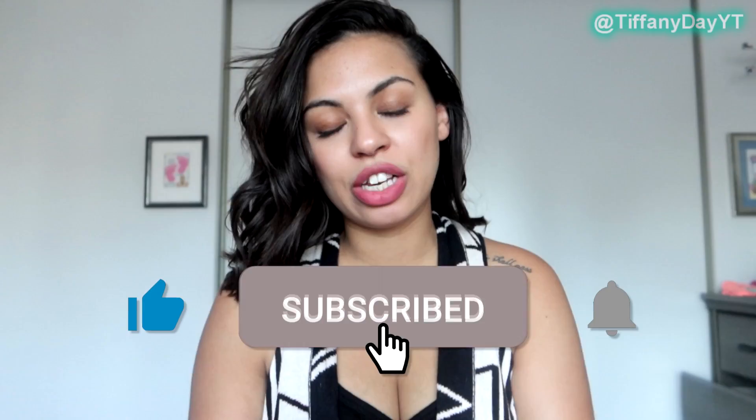Hey guys, welcome back to the channel. Today's video is going to be a week-long sleep train with me. Before I get started, I just want to let you guys know that I understand sleep training is a lot of times associated with the cry it out method, and I just want you to come into this video with an open mind and an open heart. I am in no way trying to force anybody to sleep train their child.